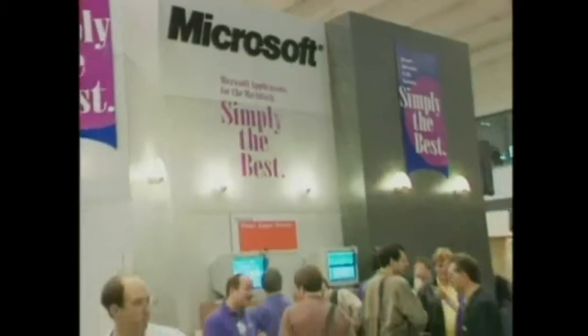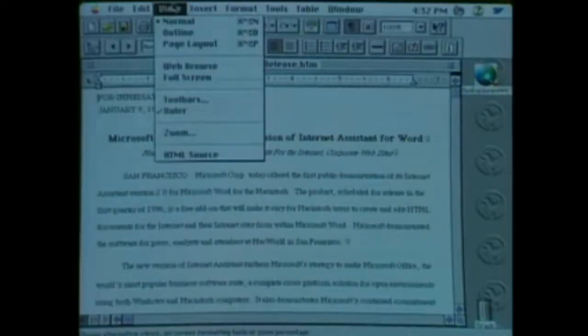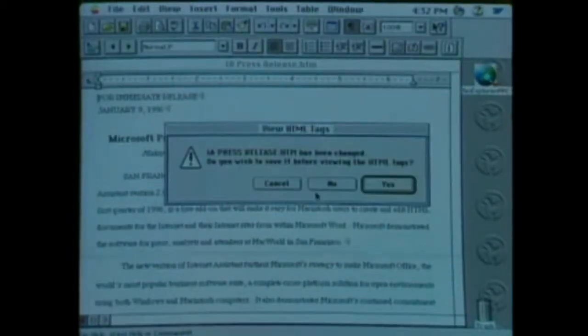Microsoft demonstrated an add-on for MS Word for the Mac called Internet Assistant. It will automatically convert Word files to HTML format and is expected to be available in a few months.